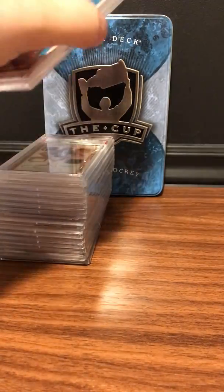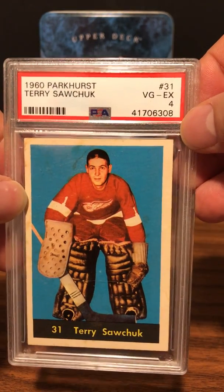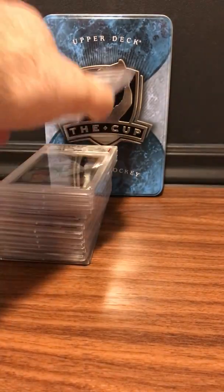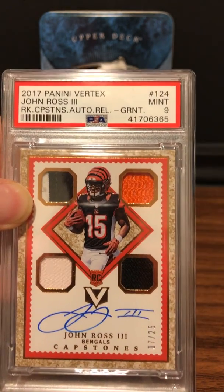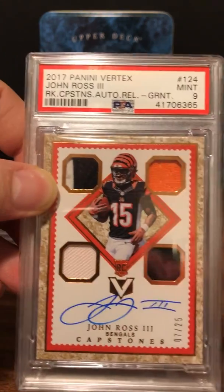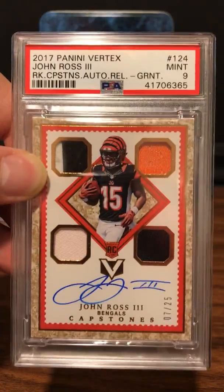Here is a PSA 4 for a Terry Sawchuk from a 1960 Parkhurst — I'll take it. Next up is a 2017 Panini Vertex John Ross quad autograph numbered to 25 — Mint 9. Really hard to get a 10 with all that going on, but I'm happy with a 9.